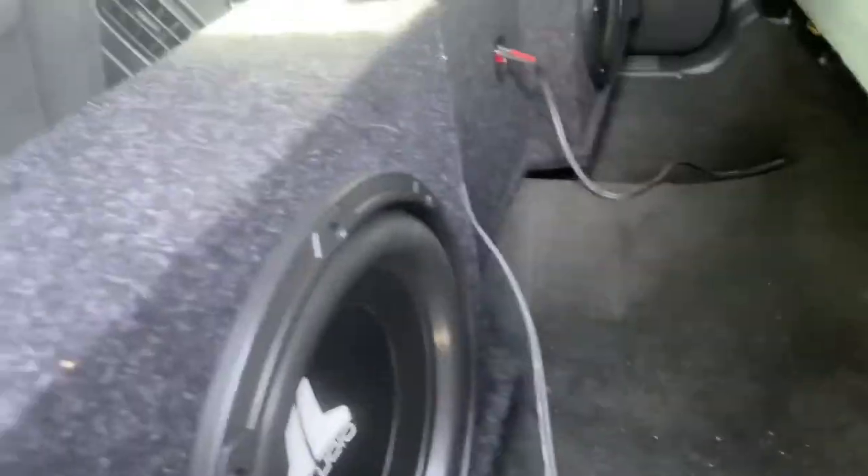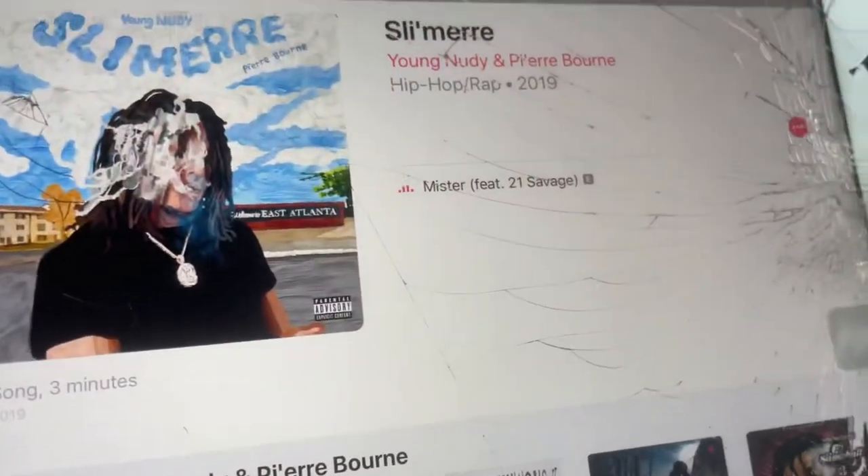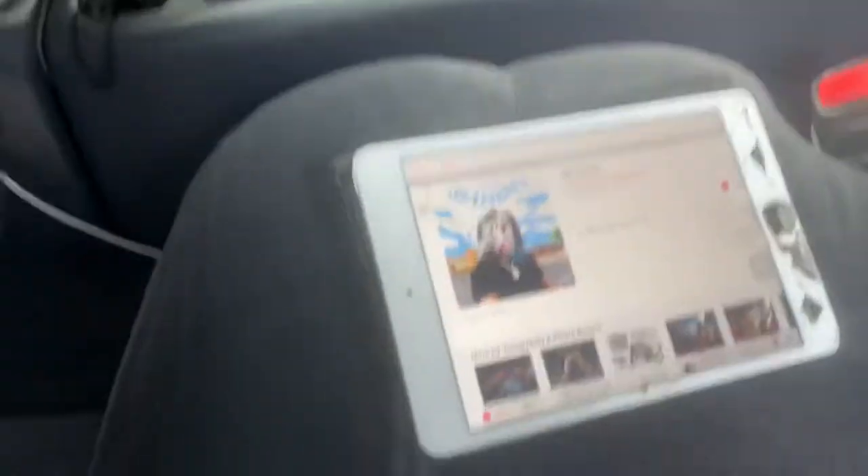Let's play some music. I'll turn it on so the battery doesn't die. It shouldn't die since I just got a new battery, so yeah, let's play some music. The song I'm gonna be playing today is just a random song I found on my iPad.